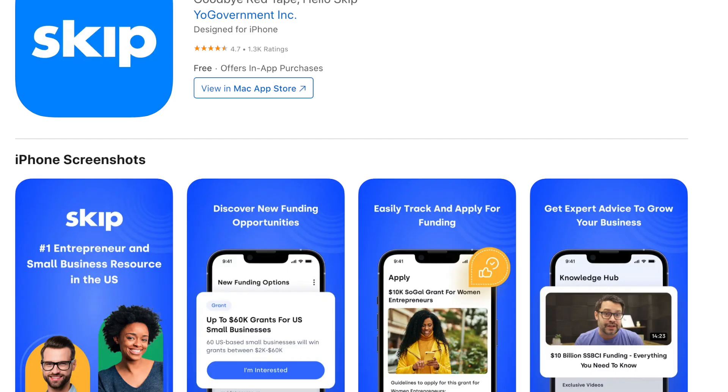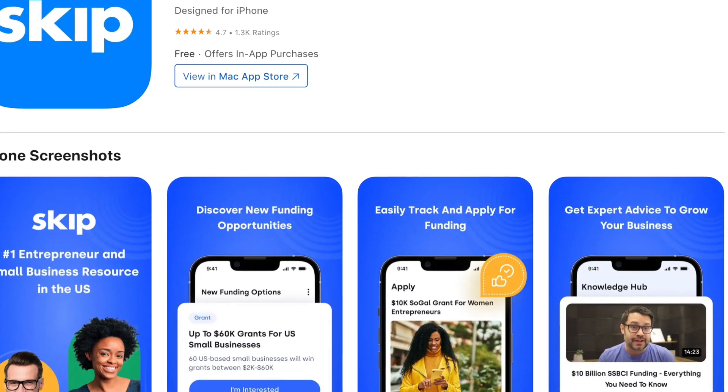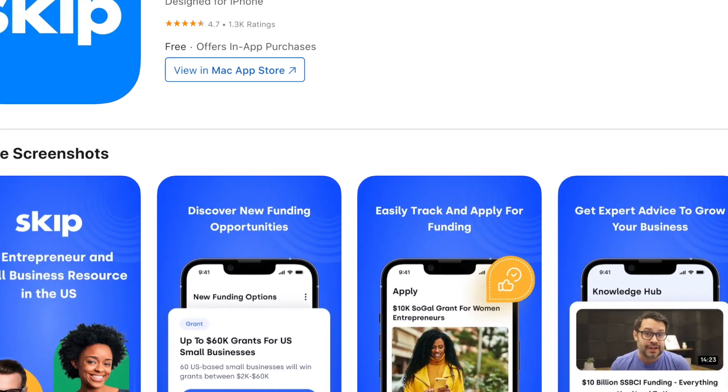You can get the full list of these questions and sample answers for free on the Skip app. Use the link in the description or search Skip in the App Store and Google Play.